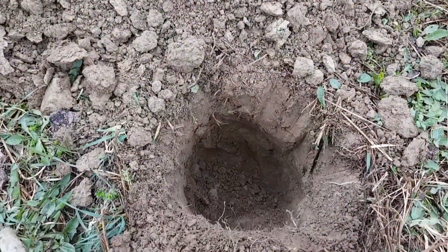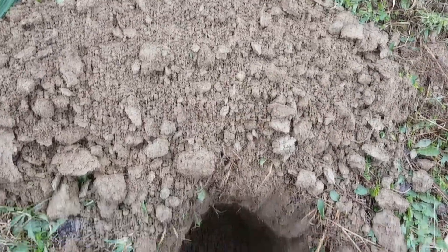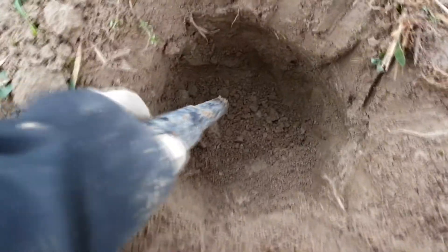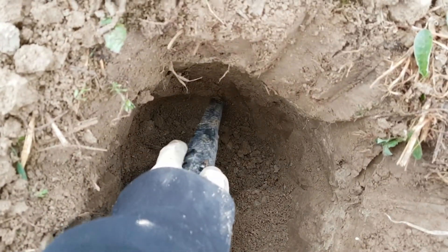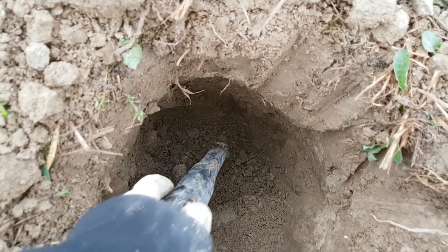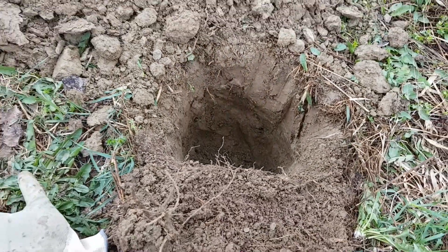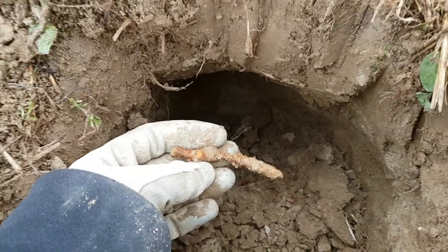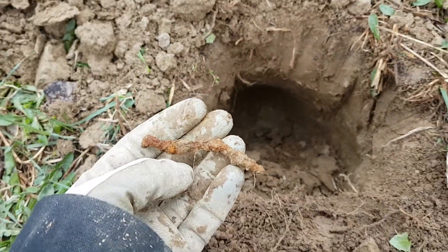Oh wow, had a real faint signal at 10 inches and the pinpointer wouldn't pick anything up, so finally I'm down there over a foot. Let's see what it is — it's gonna be a big old nail. I called it. But you don't know unless you dig it, so you gotta try once in a while to go a little deeper.